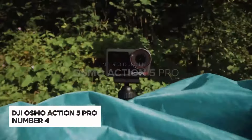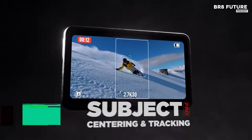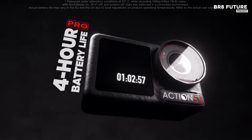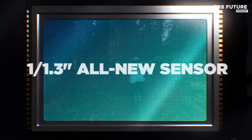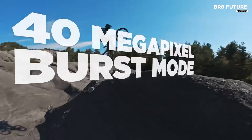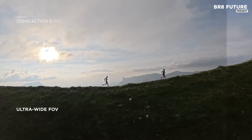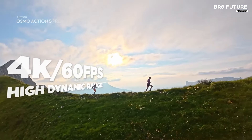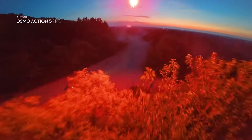The DJI Osmo Action 5 Pro is a versatile waterproof camera built for high-quality capture in challenging conditions. Equipped with a cutting-edge 1.13-inch sensor, it excels in low-light scenarios, making it ideal for nighttime urban explorations or dimly-lit environments. The powerful 4nm chip enhances subject tracking, ensuring your fast-moving targets stay centered and clear, whether you're filming in 16x9 or 9x16.